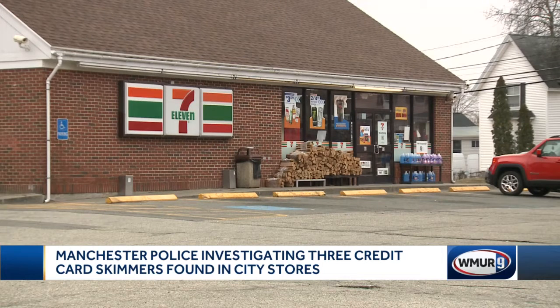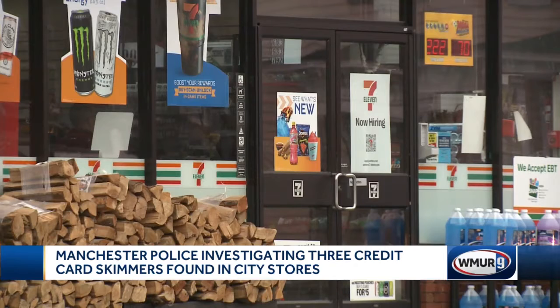Two similar skimmers were discovered at 7-Elevens on Beach Street and then Maple Street, found two days apart. The skimmer stuck right on top of the existing terminals. Customers had been complaining that pressing the buttons was a little bit difficult.